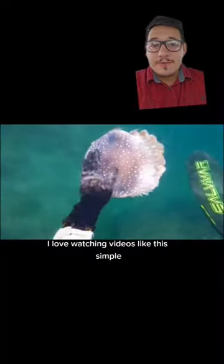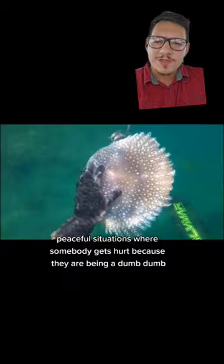I love watching videos like this. Simple, peaceful situations where somebody gets hurt because they are being a dum-dum.